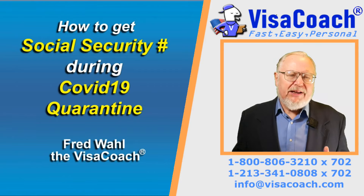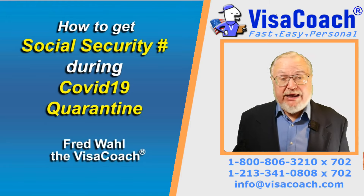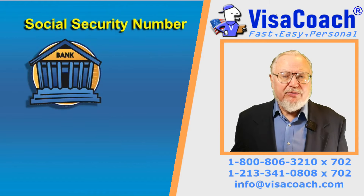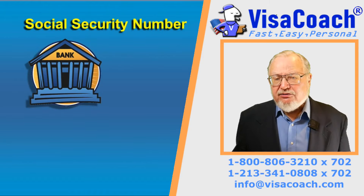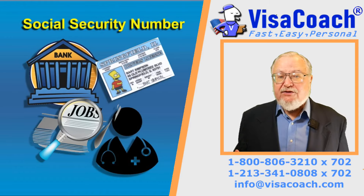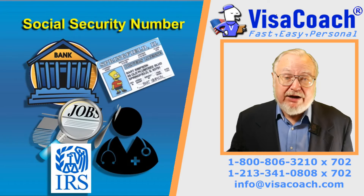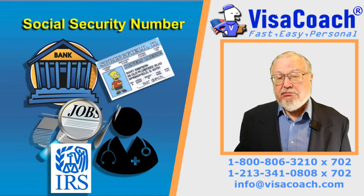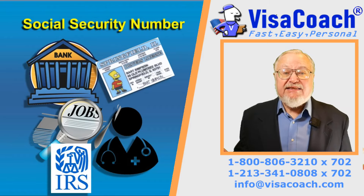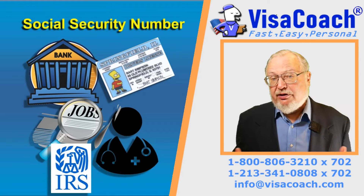You don't realize how important it is to have a Social Security Number until you don't have one. The Social Security Number is required to open up bank accounts, get medical insurance, get a driver's license, work, and even be able to be charged lower income tax on a filing as a married tax return. It's important, it's necessary, but has been nearly impossible to get during the pandemic.